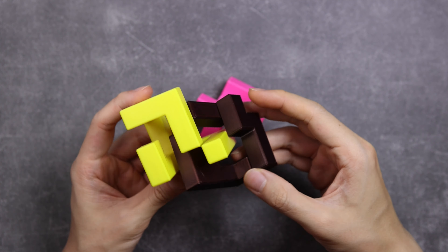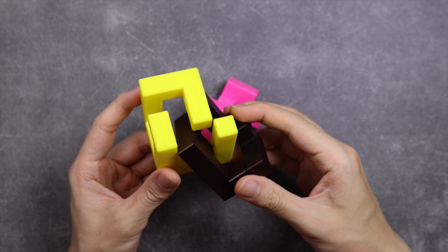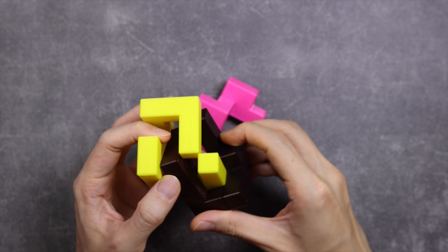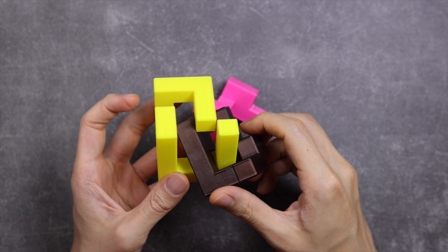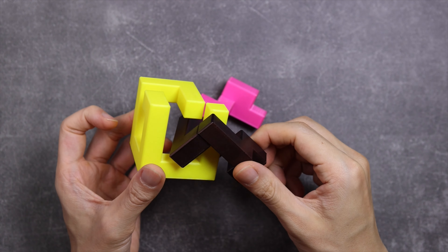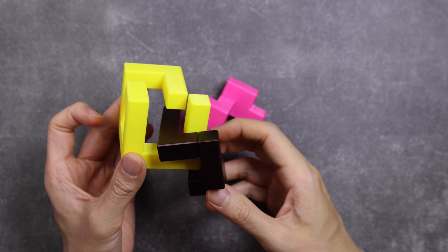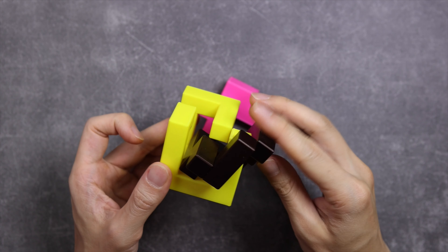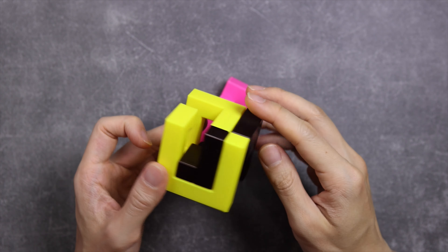Once that is done, this can't be turned anti-clockwise. We have to find this angle where the brown piece is at an angle, and through this gap here the brown piece can be turned into it. Once that is done, the brown piece can move slightly freer within the yellow piece. You can turn it this way and now it can fall into its final position.